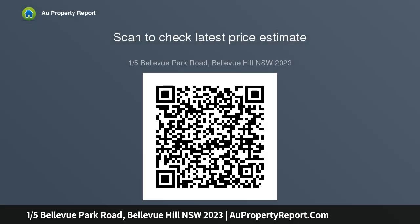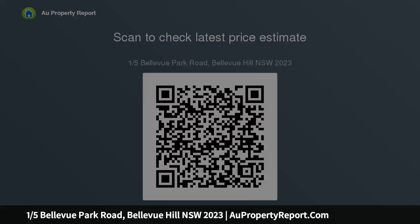Two double-sized bedrooms both with built-ins opening onto a balcony, original bathroom, second WC, and lock-up garage. A separate 14 sqm studio home office with plumbing is also included. Situated across the road from Bellevue Hill Public School and just footsteps to Bellevue Road village.